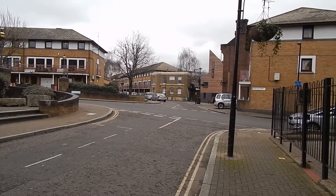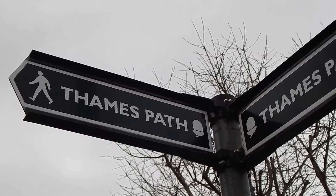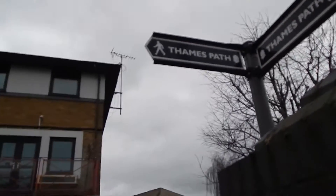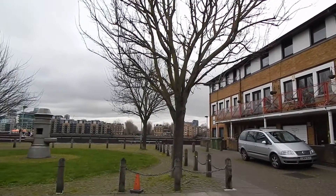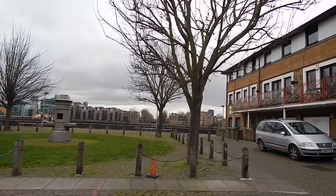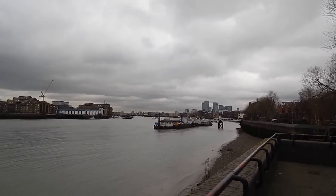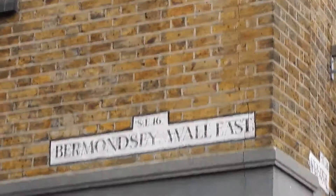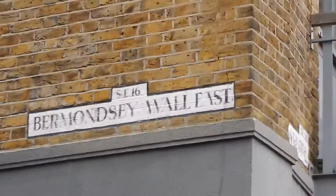We're now in Bermondsey Wall East. We're turning left off that to get back to the river, and now back beside the river Thames. Now heading along Bermondsey Wall East again.